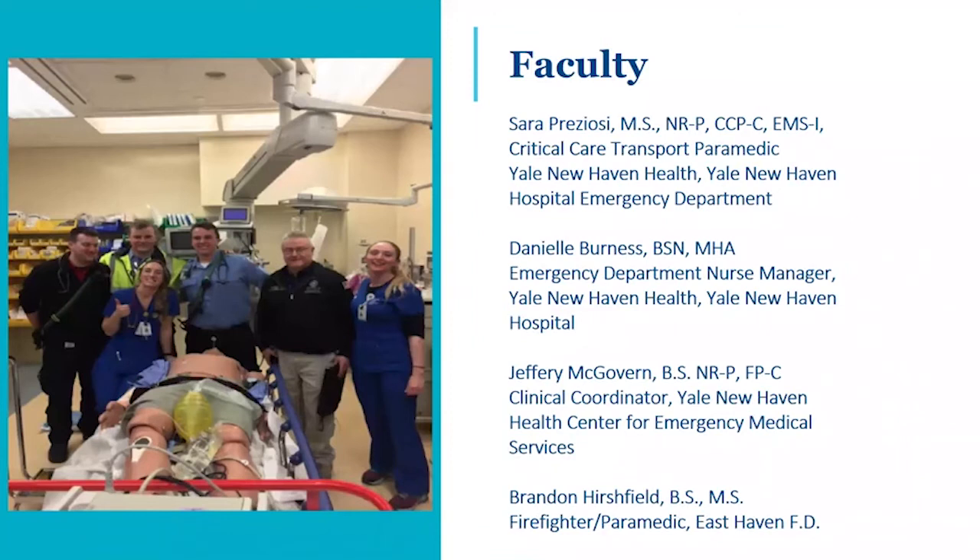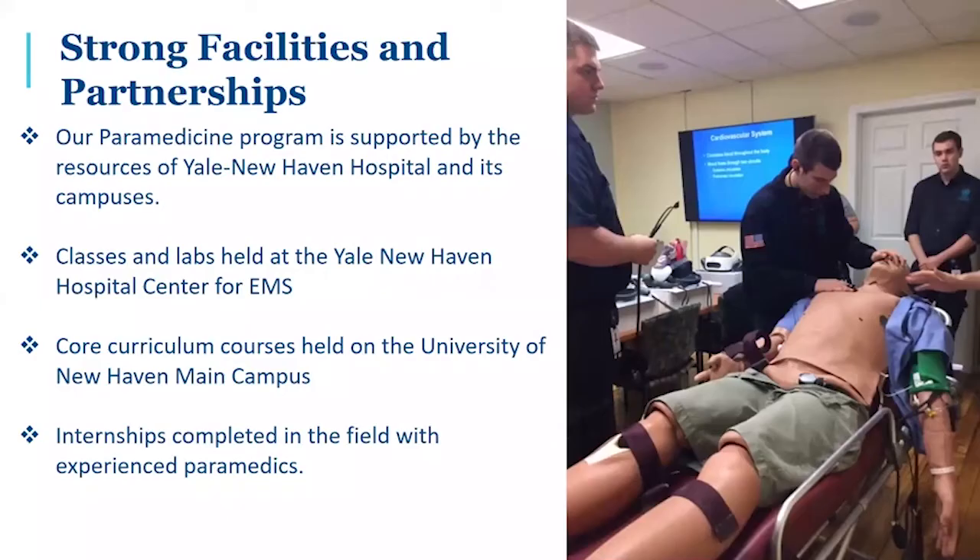Our faculty are made up of experienced paramedics, nurses, physician assistants, and firefighter paramedics. We have strong facilities and partnerships. Our paramedicine program is supported by the resources of Yale New Haven Hospital and all of its campuses. Classes and labs are held at the Yale New Haven Hospital Center for EMS. Core curriculum courses are held on the University of New Haven main campus. Internships are completed in the field with experienced paramedics here in the city of New Haven and in the surrounding communities.